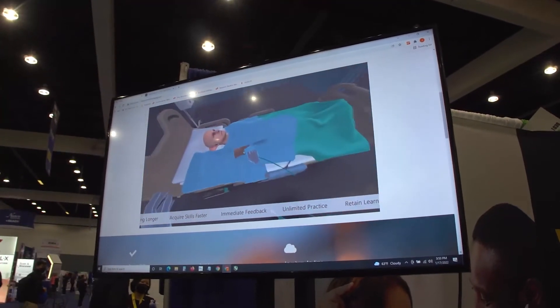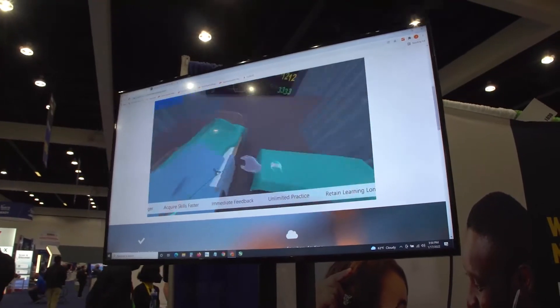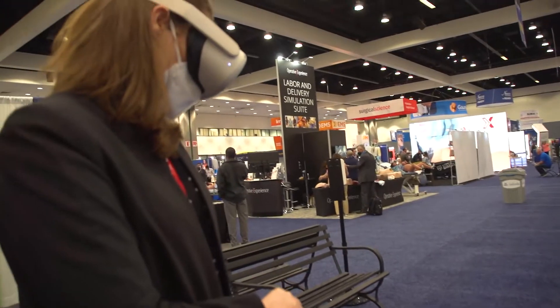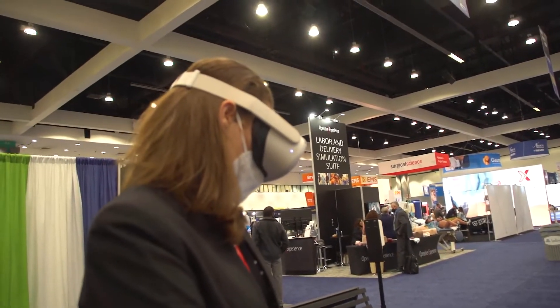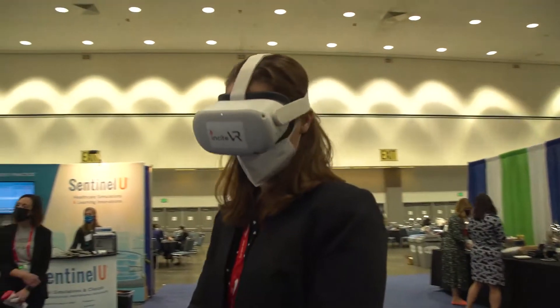As she feels more confident, she can go to practice mode without the guidance. And then finally, when she's feeling confident enough, she can go into exam mode and do a competency test out of that skill.